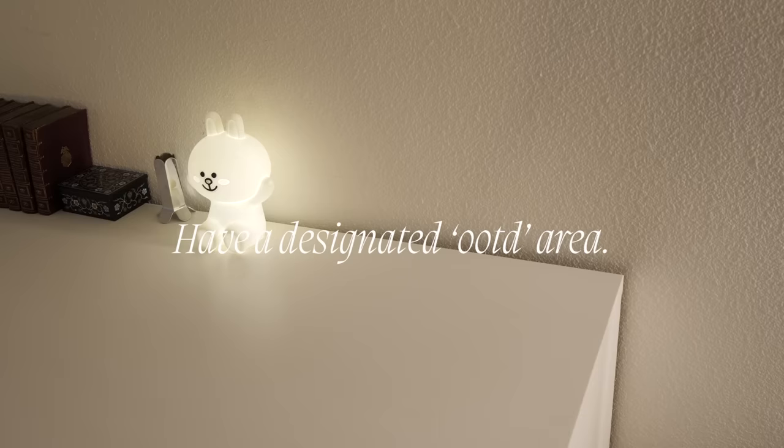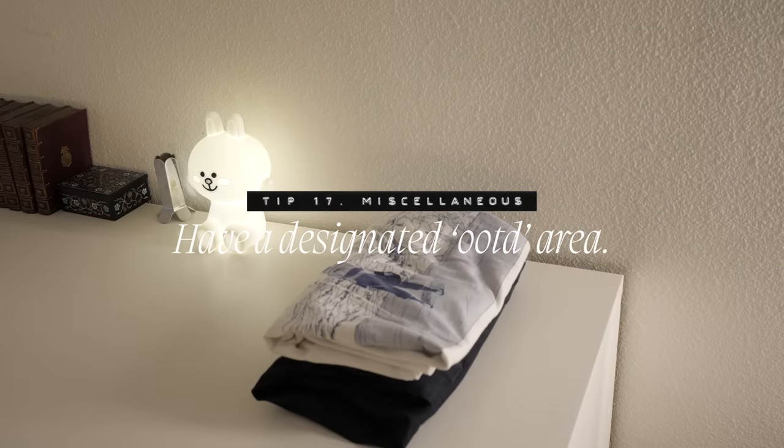My very last tip: have a place to put your outfit of the day. Sometimes it helps me to sleep better at night when I know what to wear the next day. When I pick out my outfit, I usually stack it on top of my dresser, but I don't really have a proper place for it. Maybe it's on top of a chair in the corner of your bedroom, or hanging your outfit on a hook. Having a specific place to put your outfit of the day is a neat idea.